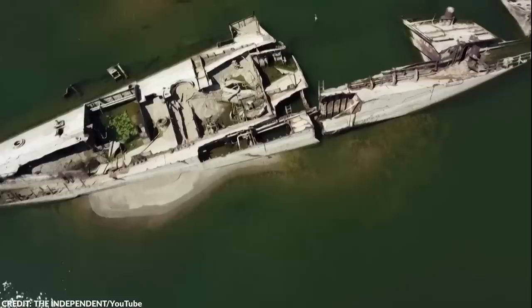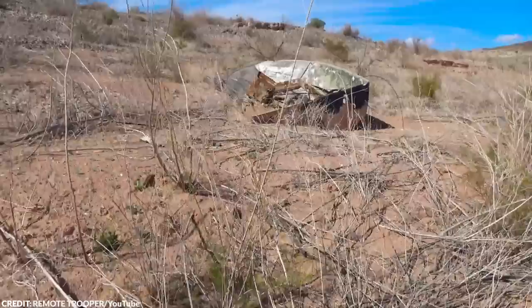In Europe, the receding waters of the Danube River uncovered dozens of Nazi warships that had been hidden for decades. In China's Yangtze River, drought conditions revealed three Buddhist statues that had been hidden from sight. Even in Nevada's Lake Mead, human bodies and sunken ships have emerged from the depths as water levels dropped.